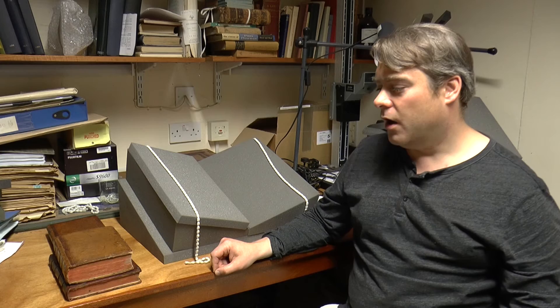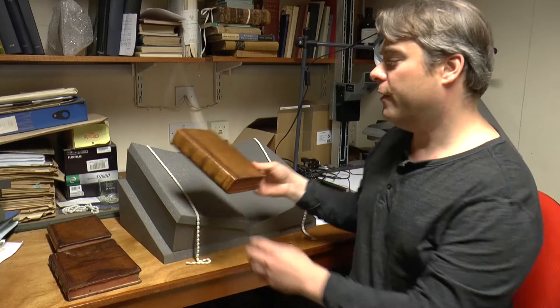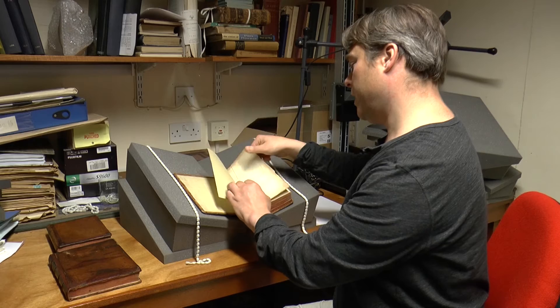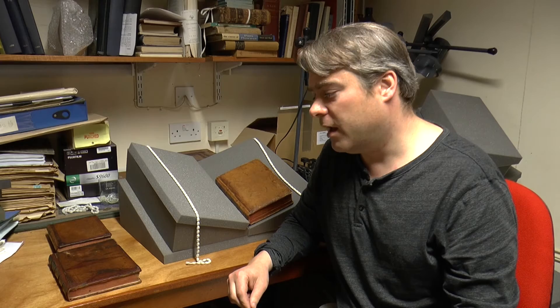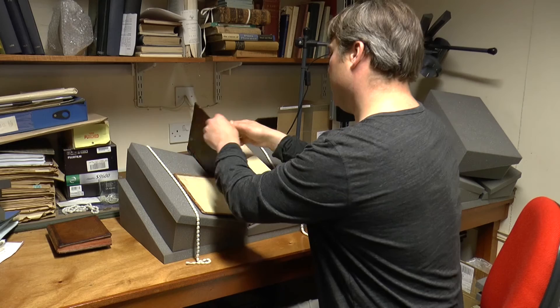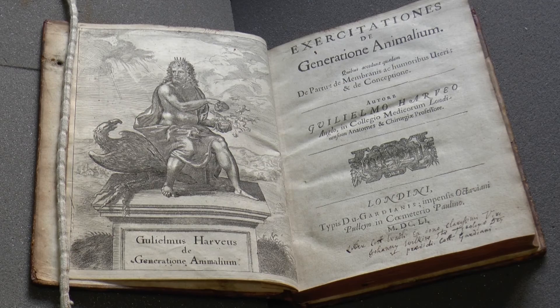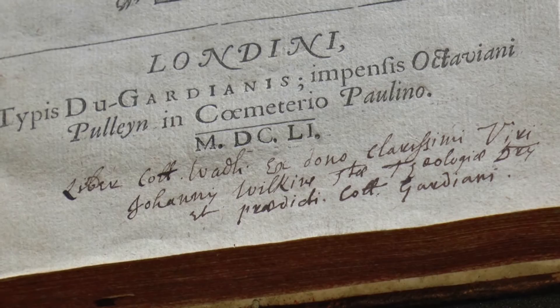I'm going to show you four books that Wilkins gave, because they illuminate different aspects of his interests and achievement. The first book is written by the famous physician William Harvey — his De Generatione Animalium, on the generation of animals, is one of the books that Wilkins gave. In his books there is an inscription saying this is the book of Wadham College from the gift of that distinguished man, John Wilkins, doctor of theology and warden of this college.